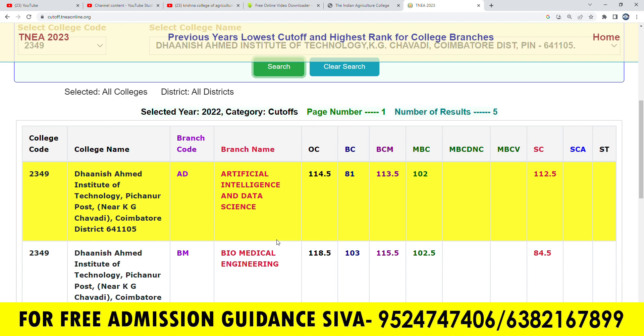First of all, we have to look at the AEDS course. If we are looking at every college, this is very important. At Dhanis Agamad Institute of Technology, we are going to talk about the 2 to 3 colleges and the 2349 colleges.